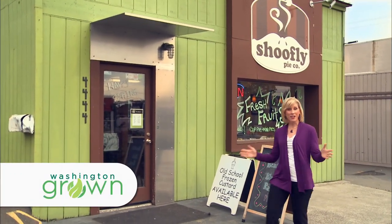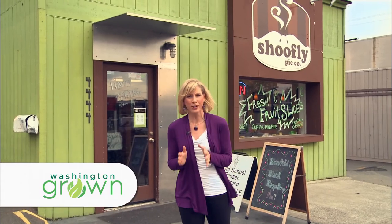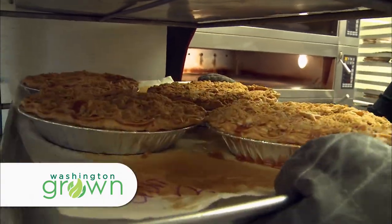Hi everybody, I'm Christy Gorenson and welcome to Washington Grown. Today we're going to be learning about Washington tree fruit and specifically, one of my favorites: pie. We'll meet with Kimi Tomlinson of Shoofly Pie to learn how they're using local ingredients to bake up a variety of handmade pies.